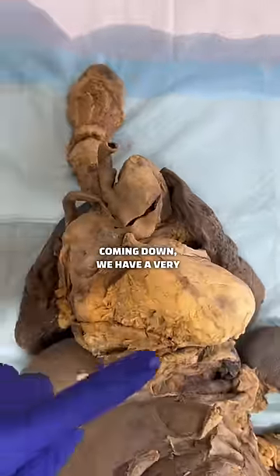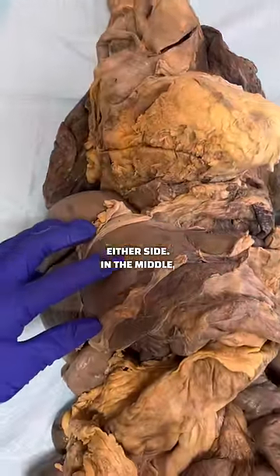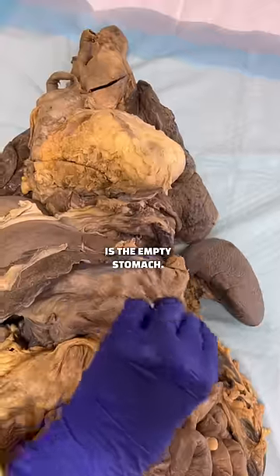Coming down, we have a very enlarged heart with lungs on either side. In the middle, we have a liver, a spleen, and this is the empty stomach.